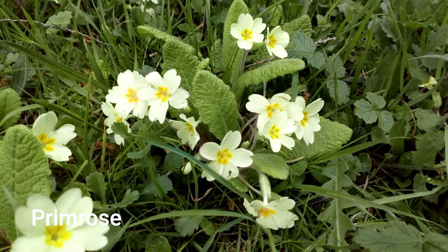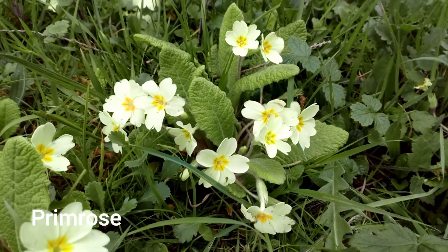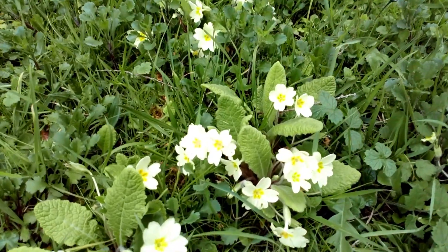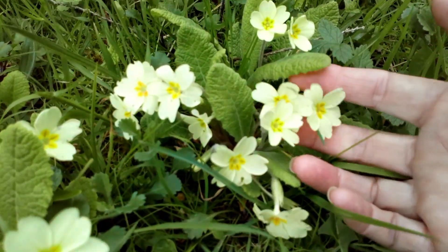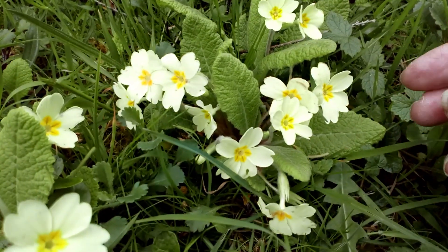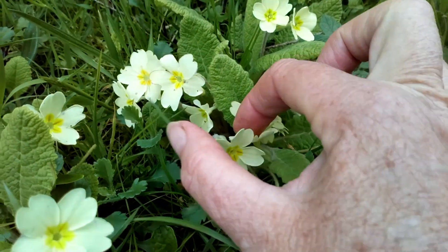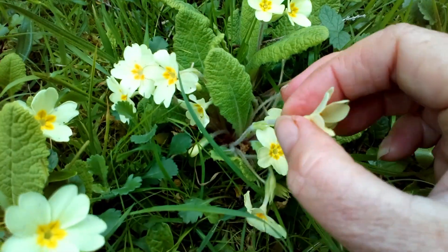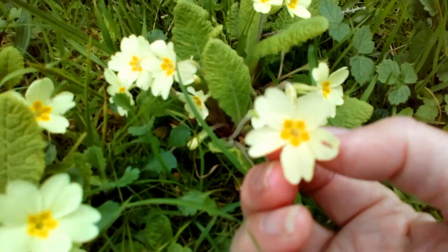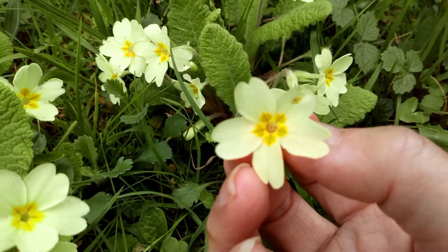This is a familiar spring flower and also an ancient woodland indicator, but it can grow out in the open as well — here it's actually growing in a churchyard on the grass, but it can be on hedgerows too. It's a lovely pale yellow flower with a darker yellow centre, and it has spatulate, quite pale green leaves. If you pull one of the flowers off, you'll notice it's actually a tubular flower that splays out and forms five petals, rather than having five separate petals right down to the base.